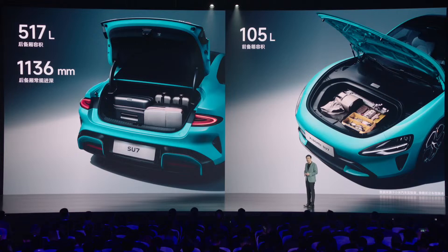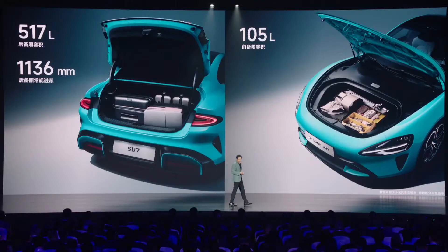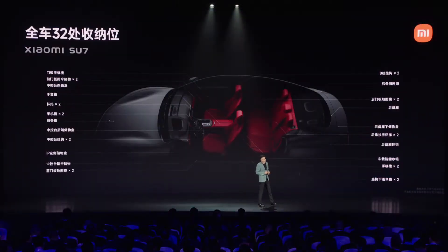Premium Audio Experience. The Su7 comes equipped with a high-quality sound system featuring a specified number of speakers (varies by trim), strategically placed throughout the cabin for immersive audio playback. Whether listening to music, podcasts, or making hands-free calls, occupants can enjoy crystal-clear sound quality and rich bass response, enhancing the overall in-car entertainment experience.